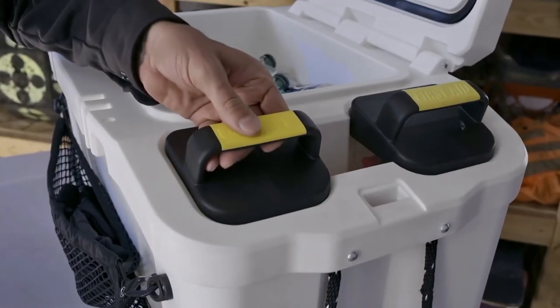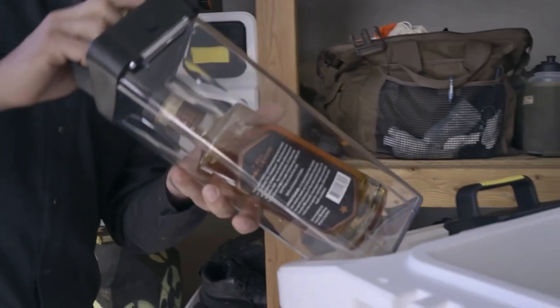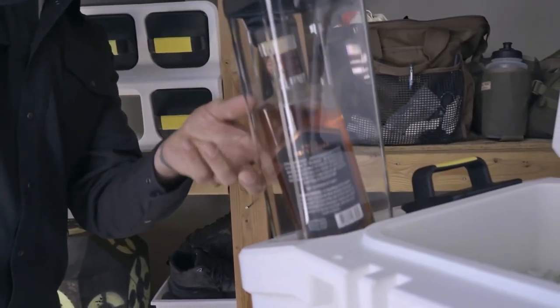If you take a look at the Hub 50 box, for instance, it has a side grid, 4 compartments, and a fridge that can keep your drinks cold for 8 to 10 days approximately.